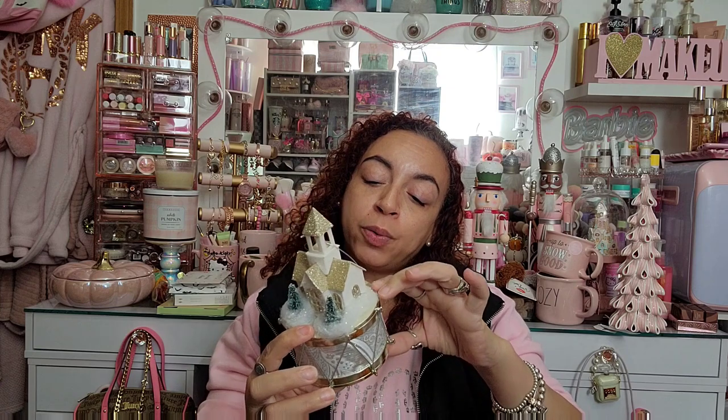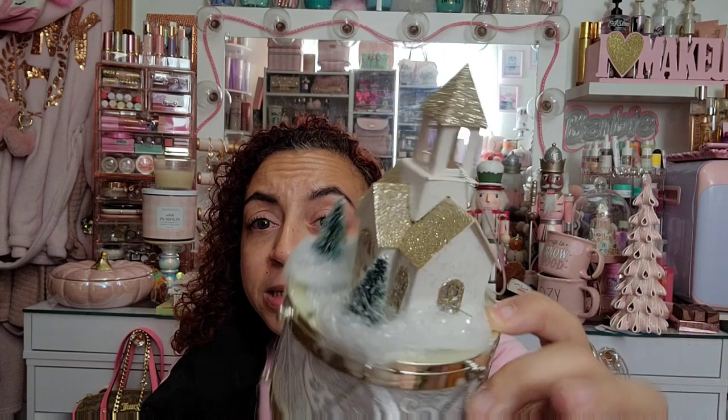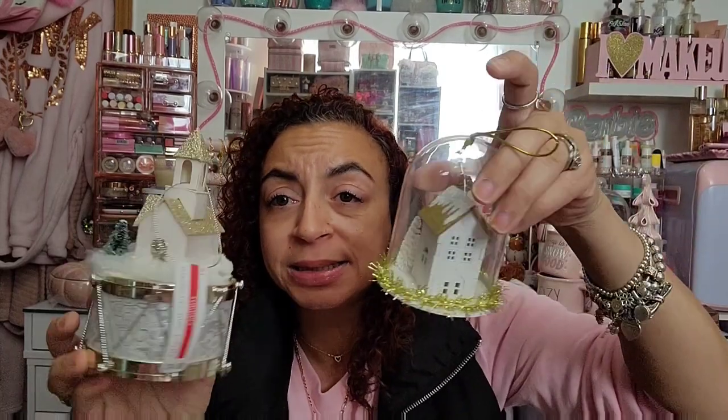This is from Michael's — another disappointment because I went looking for the nutcracker countdown-to-Christmas advent calendar and they didn't have it. They said it was at a Michael's four hours away. But I did find this cute ornament by the brand Ashland for $14.99, with a 40% off discount. It's a little holiday Christmas scene on top of a little drum. I just love the color.